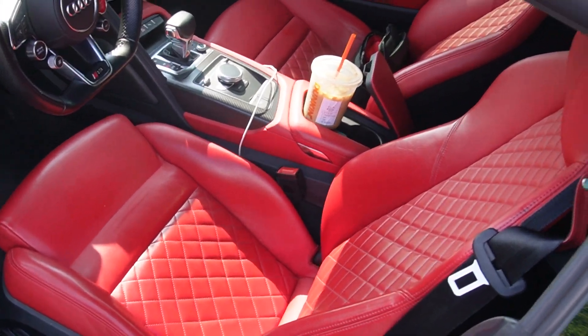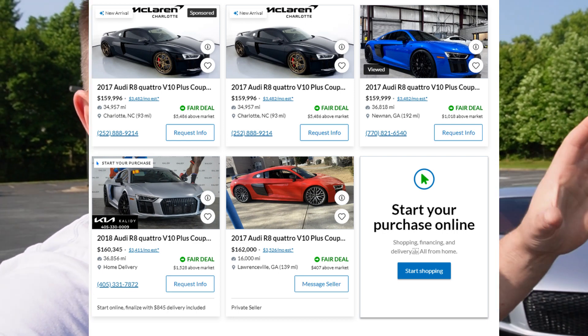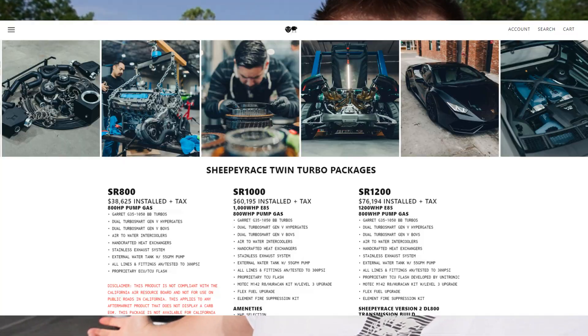Interior has red stitched leather seats and an alcantara roof. You've heard me say multiple times that this deal was too good to be true, and it's a fact. I'd say I bought this car about $10,000 to $15,000 below book value for a stock V10 Plus. I got them down to about $152k. A 2017 V10 Plus with this mileage usually runs in the $150s to $160s. This one has a $40,000 Sheepy stage one kit on it, plus wheels — a lot of upgrades I didn't pay extra for.